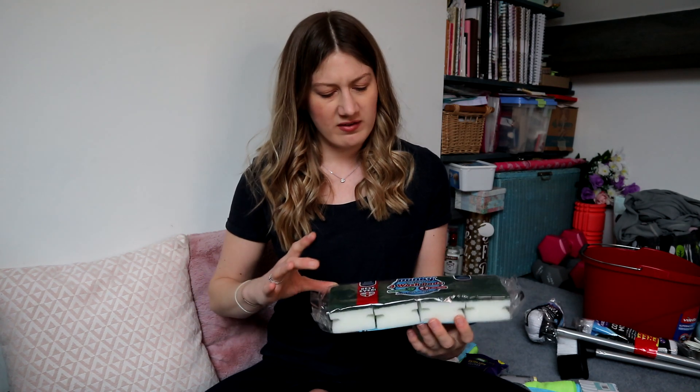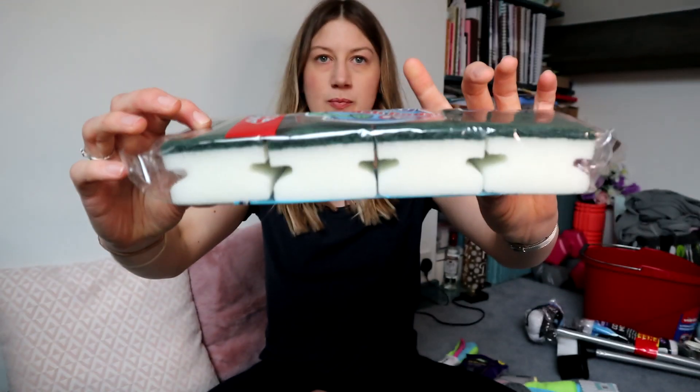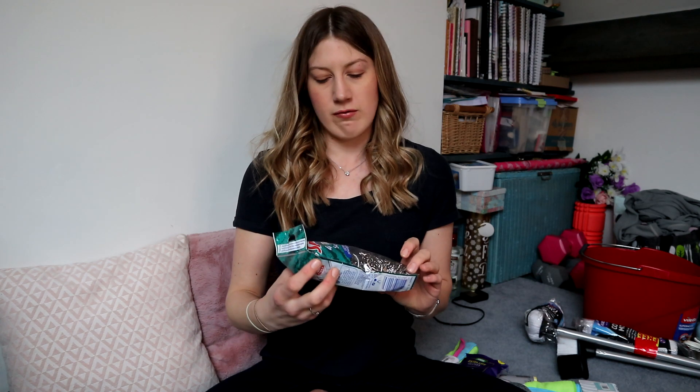First of all, The Range is a really good location because they've got loads of big brands and it's fairly inexpensive. I bought these Minky heavy duty wash pads - they're basically just sponges - and these were 90p. They're a standard sponge but good quality; sometimes you get cheap sponges that are really thin, but these are pretty good.